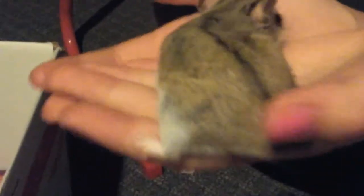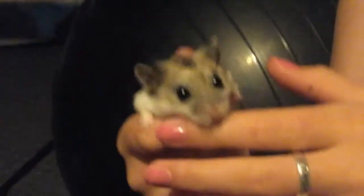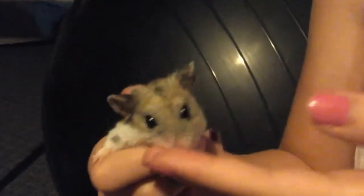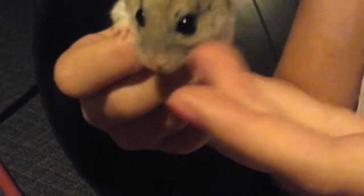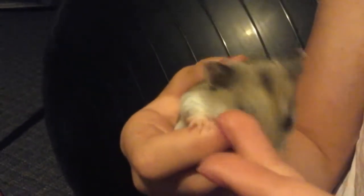We got her at PetSmart and she was about $15. She is a very active pet — low maintenance. All you really have to do is make sure they have food, water, bedding to bury in, a wheel, and also they need stuff to chew on so their teeth don't get too long and they can still eat.